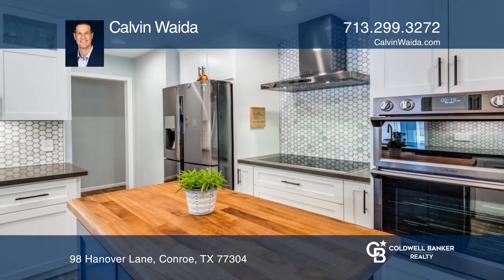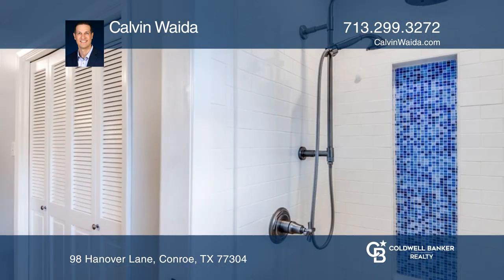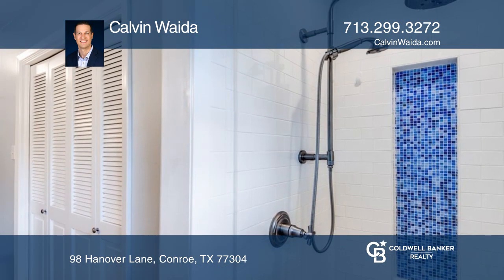The updated kitchen includes newer cabinet lighting, quartz counters, marble tile backsplash, stainless steel dual ovens, and a custom island with a mahogany wood countertop.